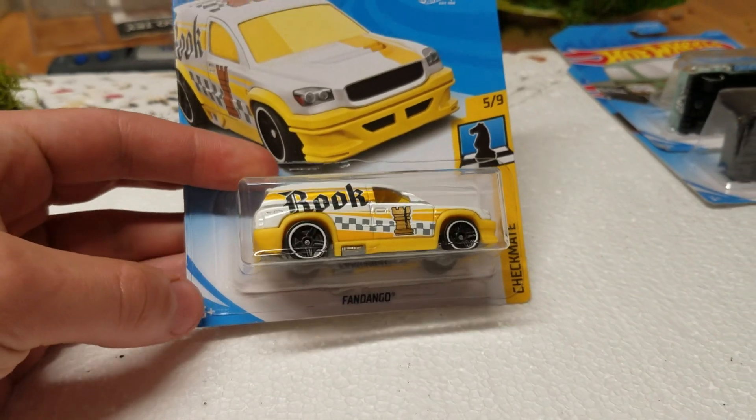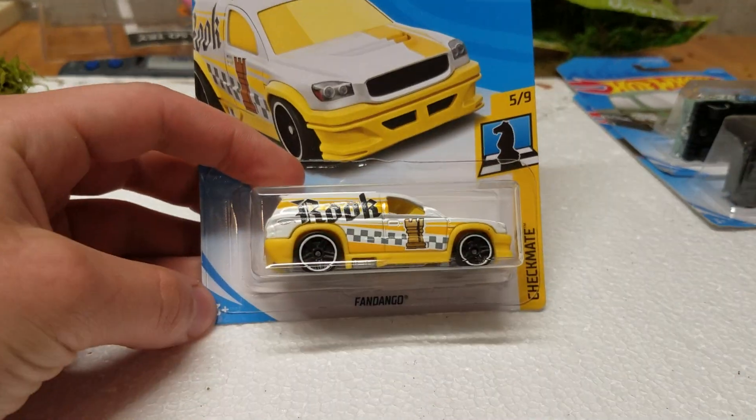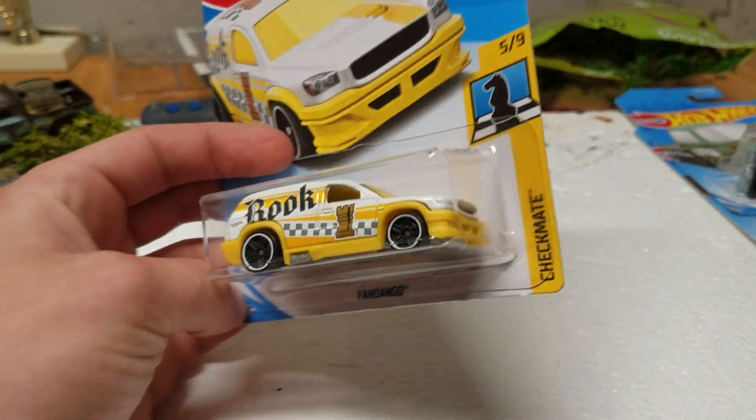Next up, we got Fandango, which is the Rook. This is the white version — I have the black version, so now we have the opposite version.